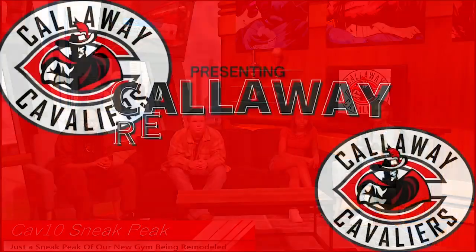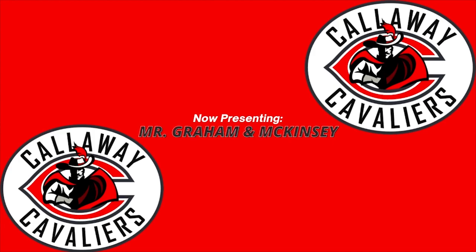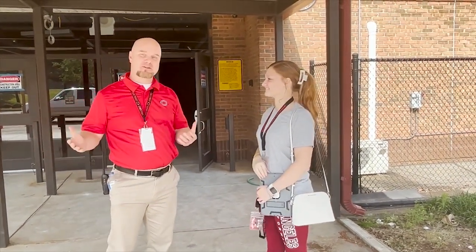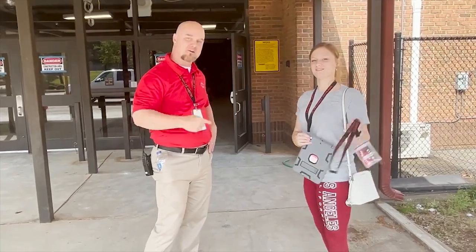I know a lot of us have been worried about what all the construction is about. We're going to take a look inside the gym and get a sneak peek of the remodel. Y'all want to do that? All right, let's go.